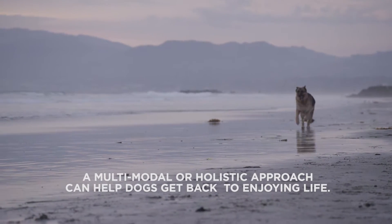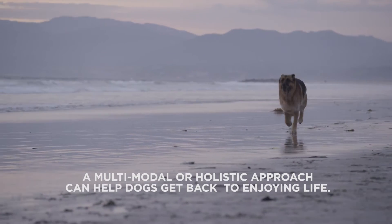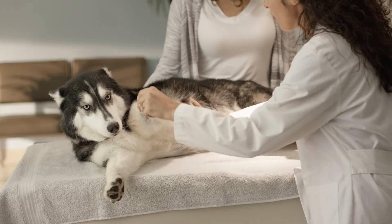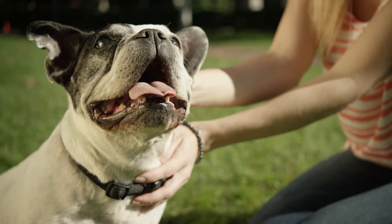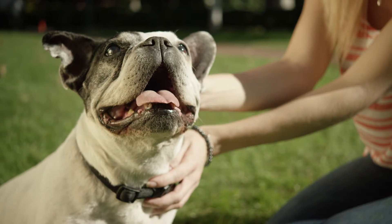Veterinarians like to use a multimodal approach and will often pair a nonsteroidal anti-inflammatory drug along with a joint health supplement product to give the dog the best chance at increasing their quality of life for as long as possible.